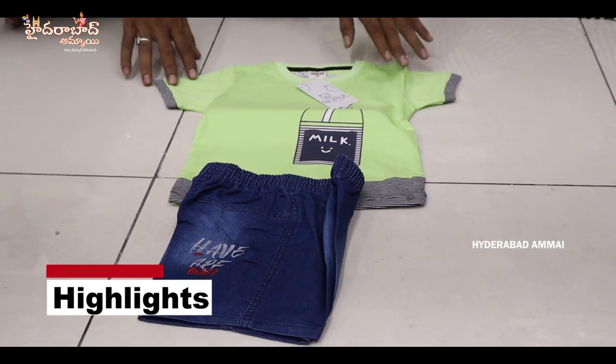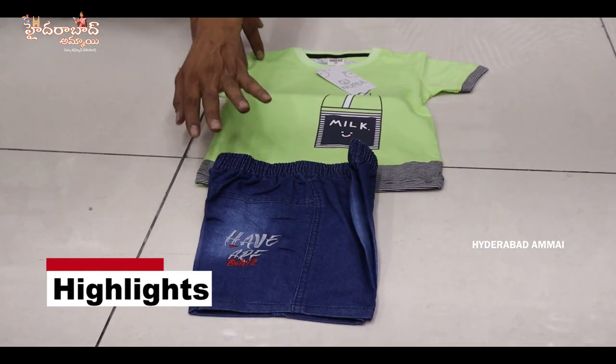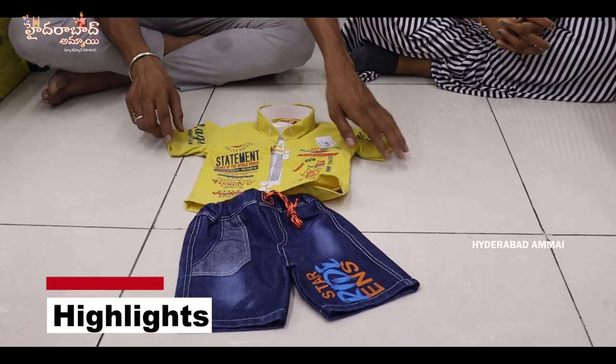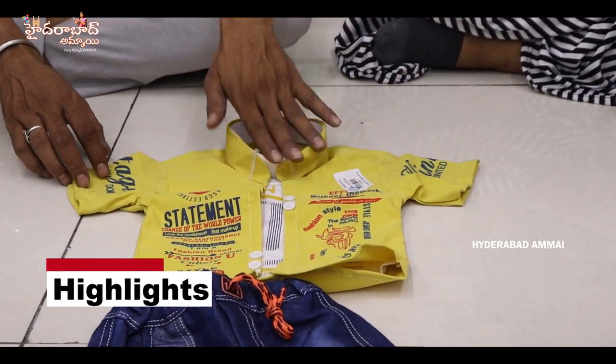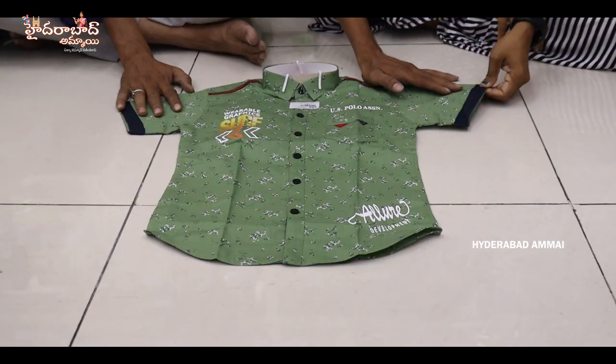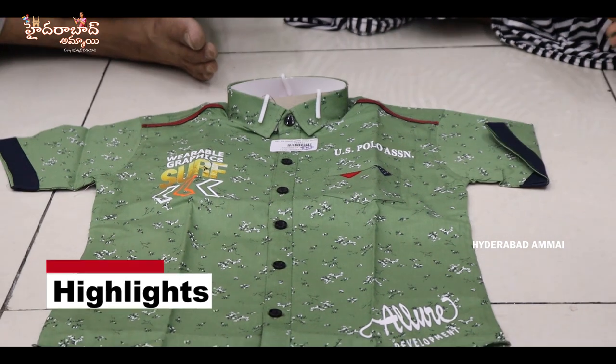This is a fancy designer t-shirt, simple and paired with jeans. This is a fancy t-shirt and fancy design piece, available in size 32-36. Fancy printed shirt with jeans pants.